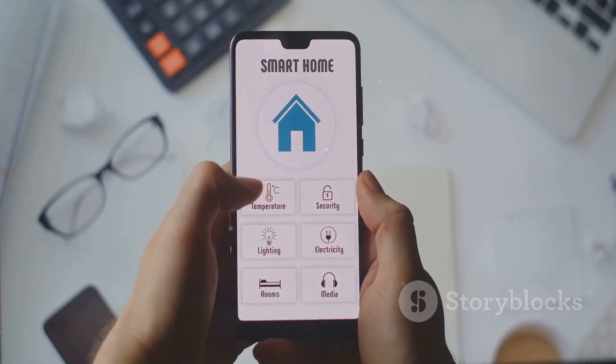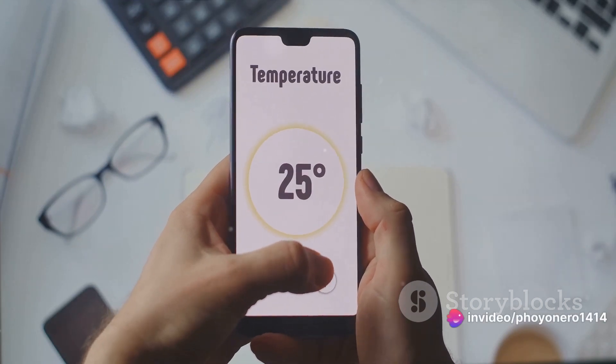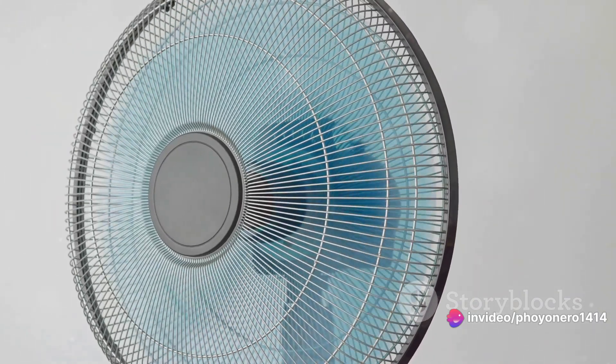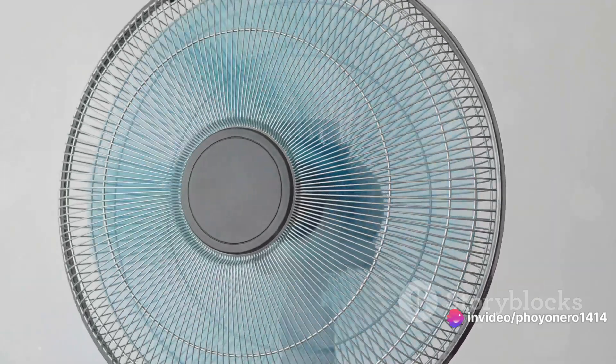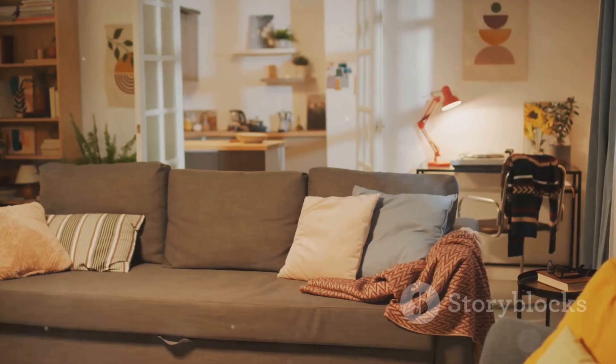Let's not forget about those extra features. Remote controls, timers, and adjustable speeds aren't just bells and whistles — they're game-changers. They can greatly enhance your experience, adding convenience and customization to your fan usage. Extra features can make all the difference in your comfort at home.